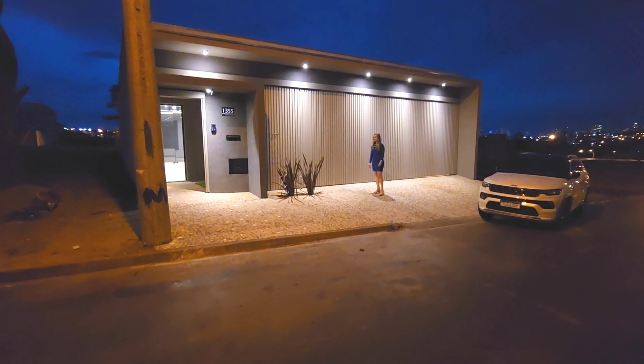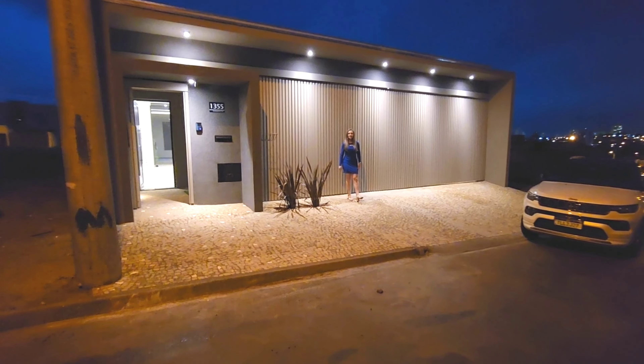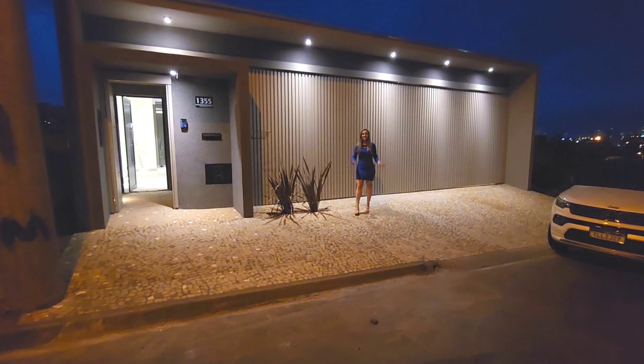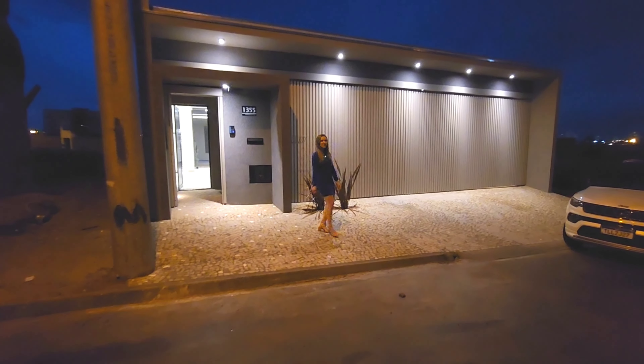Olá, Franca! Tudo bem com vocês? Olá, meus amigos que me assistem aqui no YouTube todos os dias. Olha a fachada dessa casa! Faz tempo que vocês não me veem, né? Hoje eu trouxe a Tatinha aqui pra me fazer companhia nesse vídeo. Tatinha, vamos apresentar pro pessoal do YouTube essa casa? Vamos sim.